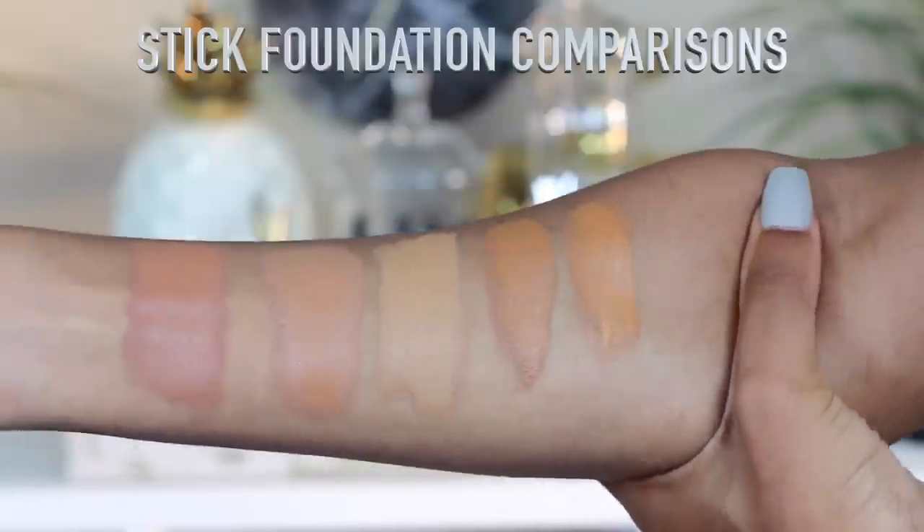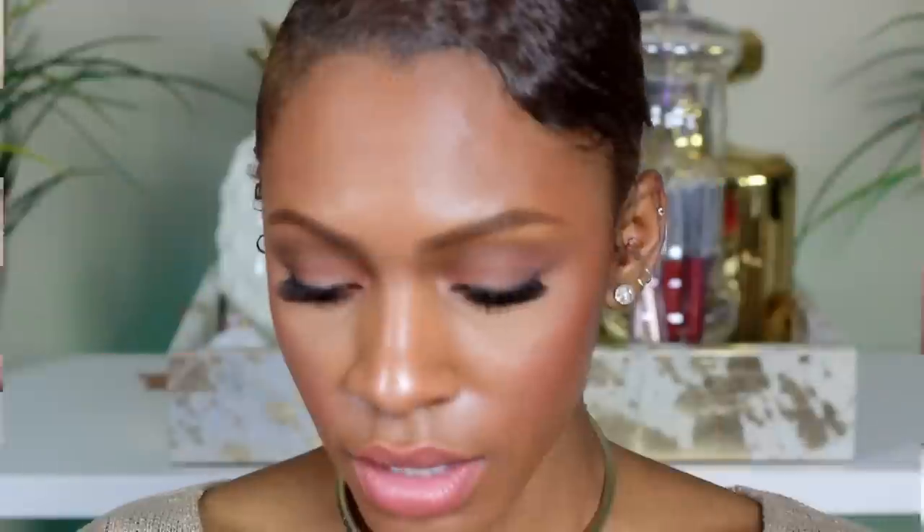I don't think I have anything else to say about it — if you guys have any questions let me know, but I think I covered everything. I hope you enjoyed this video. If you like Foundation Friday let me know and I'll continue to do it — I definitely have other foundations I want to review. Please let me know if this is something you're interested in. Bye guys!